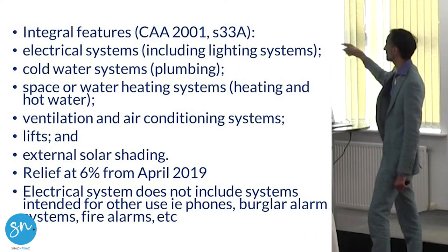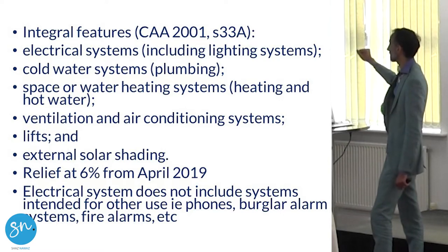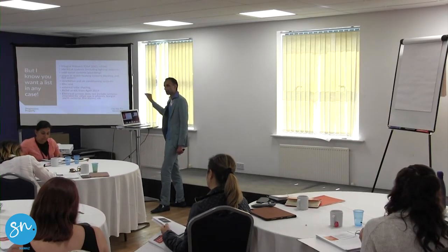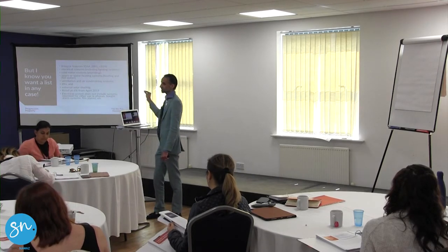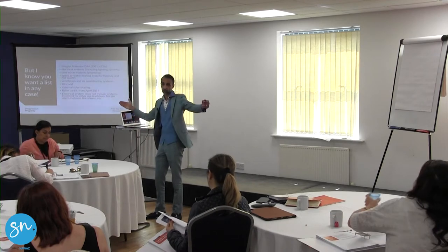There is something you can claim which is called integral features. This is a much smaller claim, and these are the kind of items you can claim: electrical systems, cold water systems, space and water heating. You can see it's quite limited and you only claim 6%. It really isn't worth it. But if you've missed the main claim, you could do this — but this is going to be like 5% of what you could have claimed.